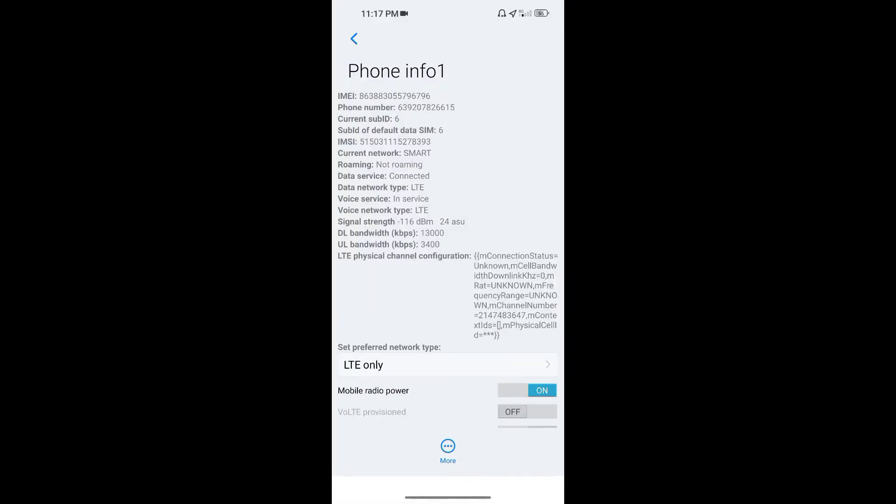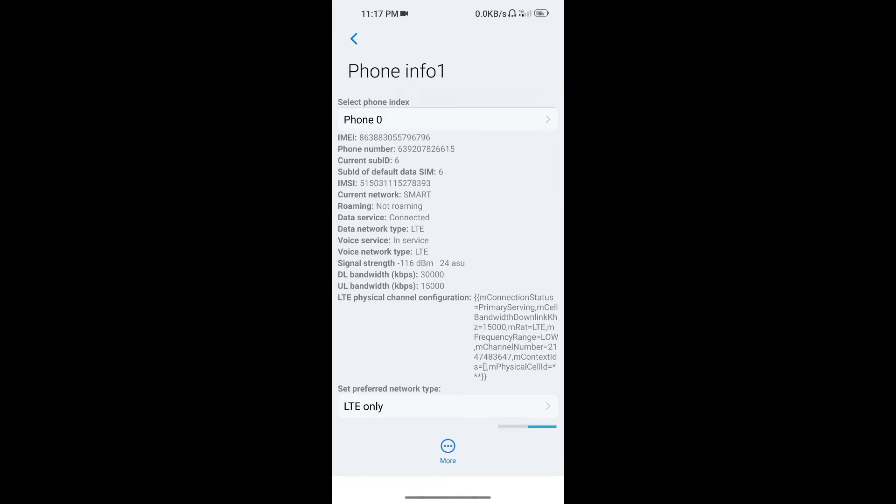Using this method your mobile data will be boosted, and this will help you avoid lags while playing games.